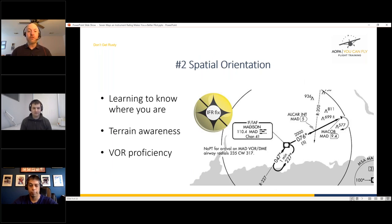Way number two: spatial orientation — not disorientation, but orientation. During instrument training, because you can't see outside, you have to mentally know where you are in relation to the airport. A good instructor will take away tools like the map view on the GPS and make you use a VOR or raw GPS without the moving map, so you always know your position and what terrain you're over in case of an emergency.